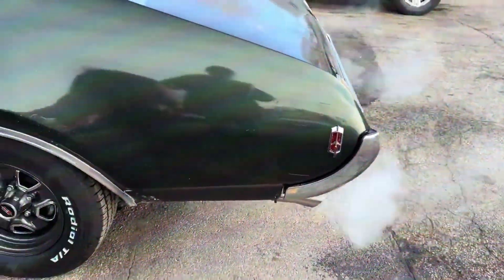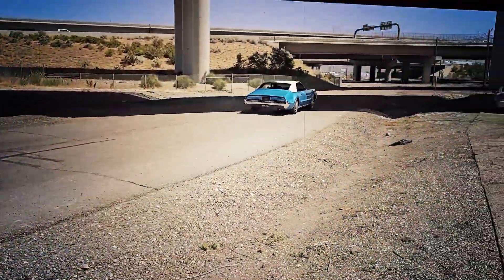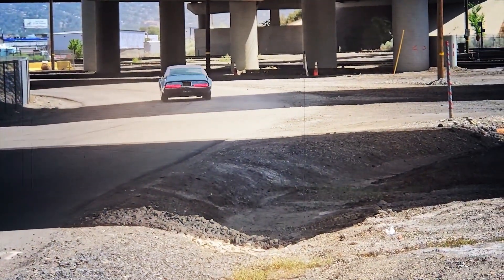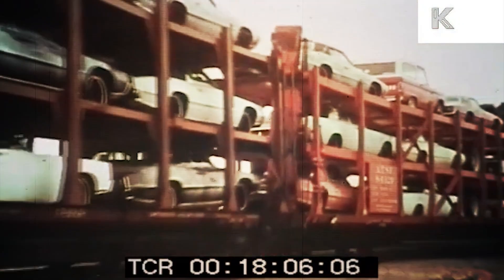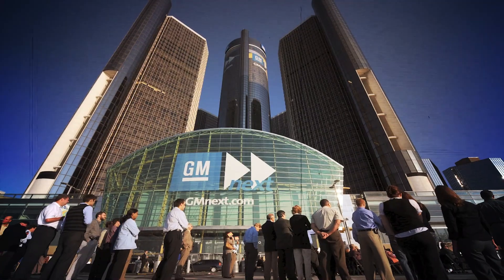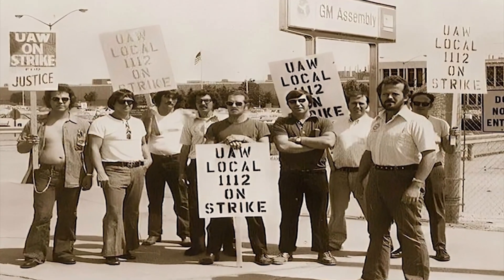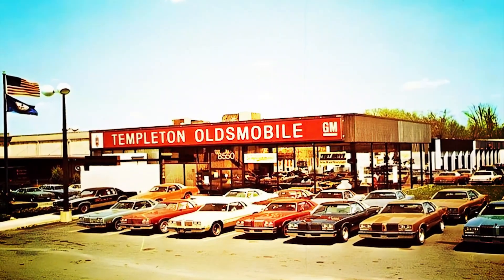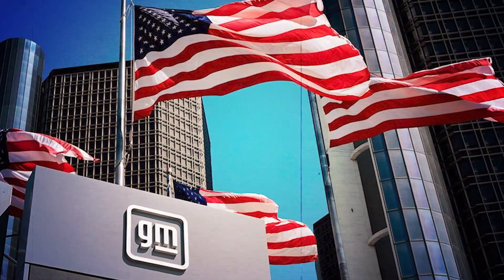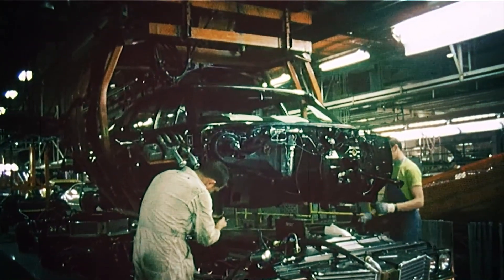Drivers lived with cars that smoked heavily, shook violently at idle, and produced a smell that clung to clothing. A full-size Oldsmobile with a diesel took nearly 20 seconds to reach 60 miles per hour — a figure that made the cars not only unpleasant but unsafe in traffic. Resale values collapsed as buyers avoided anything with a diesel badge. By the early 1980s, thousands of warranty claims had drained GM's coffers, while class-action lawsuits piled up from angry owners. The Federal Trade Commission received complaints accusing GM of false advertising, arguing that buyers were misled about durability and savings.